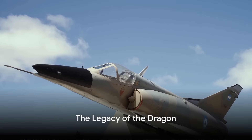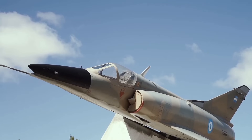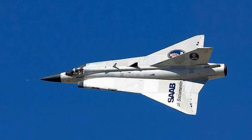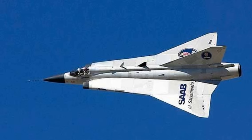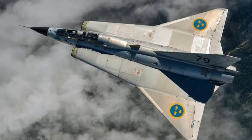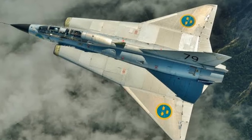The Draken may no longer rule the skies, but its impact is undeniable. Its roar echoed through the jet age, influencing the course of future aircraft designs. With its unique double delta wing and powerful engine, the Draken demonstrated the potential of Swedish innovation in the global arena. Its legacy continues to inspire, shaping the face of modern aviation. The Saab 35 Draken — a testament to Swedish innovation and a true guardian of the skies.